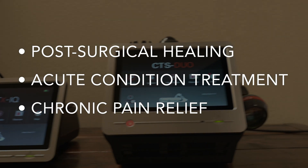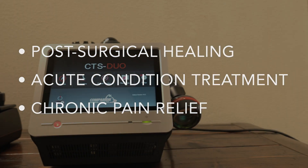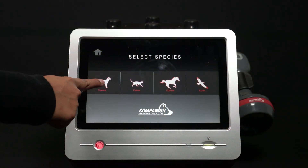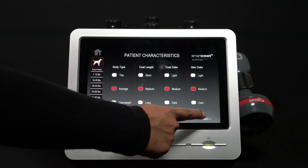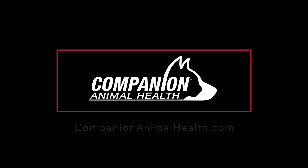New portfolio innovations include photothermal ablation — the use of laser technology to treat some types of cancerous tumors. For more information, please visit us online at companionanimalhealth.com.